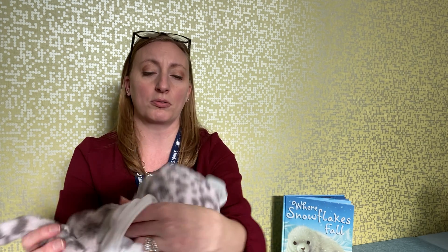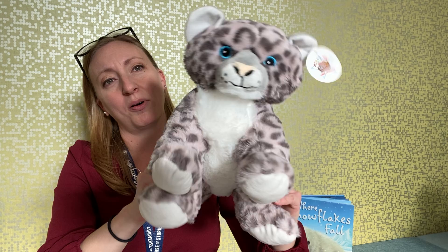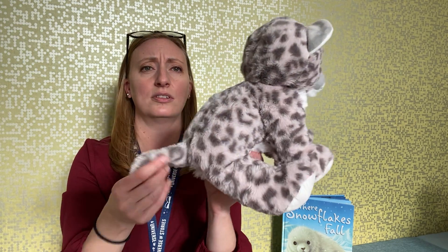When stuffing, do the head first — add a little extra stuffing so he has more fluffiness. Then do his arms, front paws, and back paws first. Then stuff his body — you'll receive enough stuffing since it already comes with a little. The tail is sewn on the inside so you won't be able to stuff it, but the tail is really cute anyway.